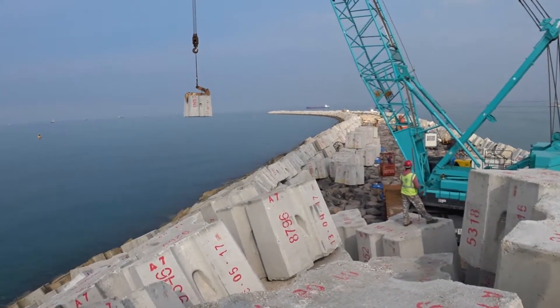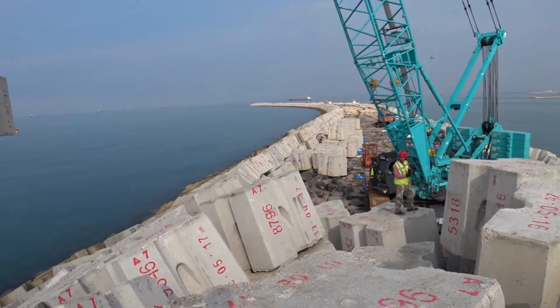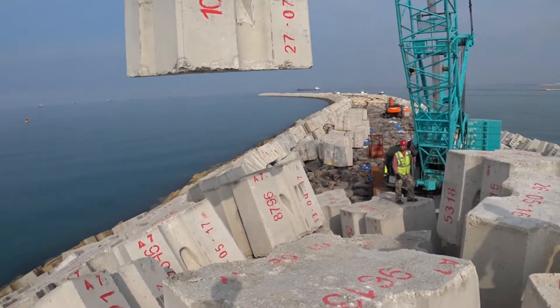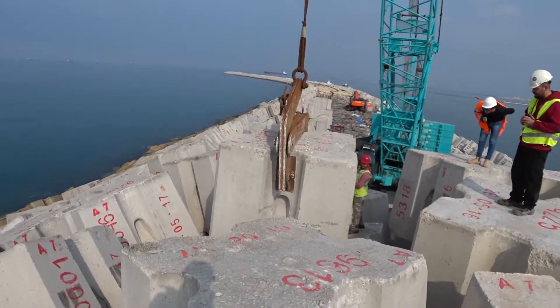As wave height gets larger, rubble mound breakwaters require larger armor units to resist the wave forces. These armor units can be formed of concrete or natural rock. The largest grading used here for rock armor units is 3 to 6 tons.